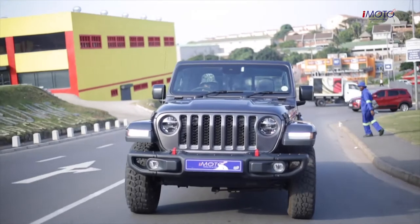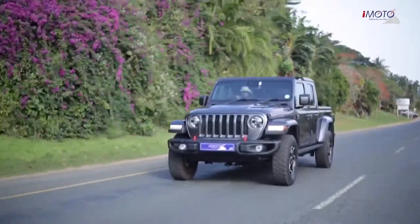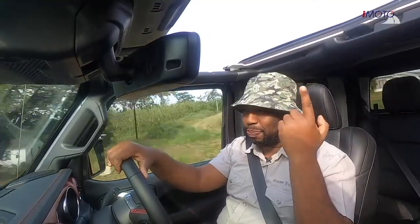On the road it's comfortable. It's got a 3.6 V6 linked to an 8-speed automatic gearbox. As you can hear, yes it's noisy, but you know it's a lifestyle — I've got a Jeep hoodie, so I'm living the life.